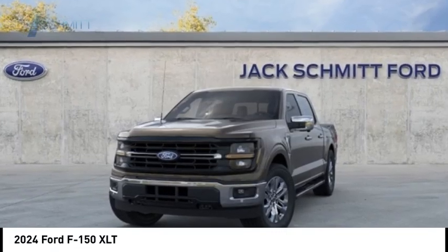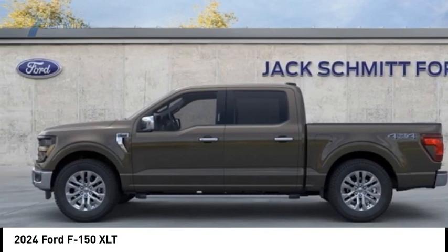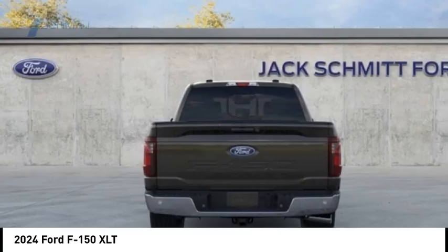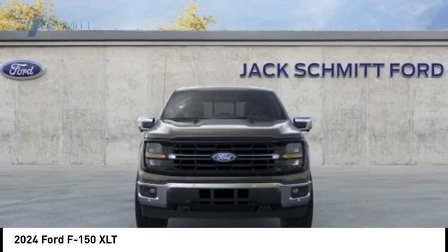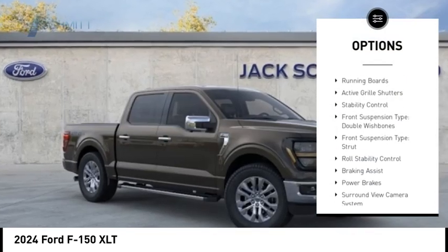Stop by and take a look at the 2024 F-150. A Ford F-150 knows how to handle any situation — it's built to follow orders, no whining. Here are some of this vehicle's great options: power windows with safety reverse, emergency braking preparation, and running boards.